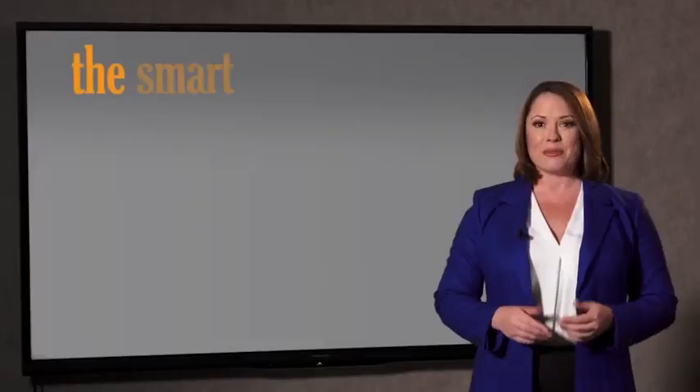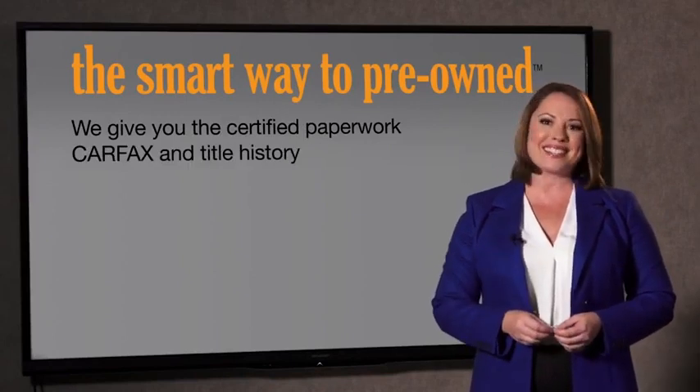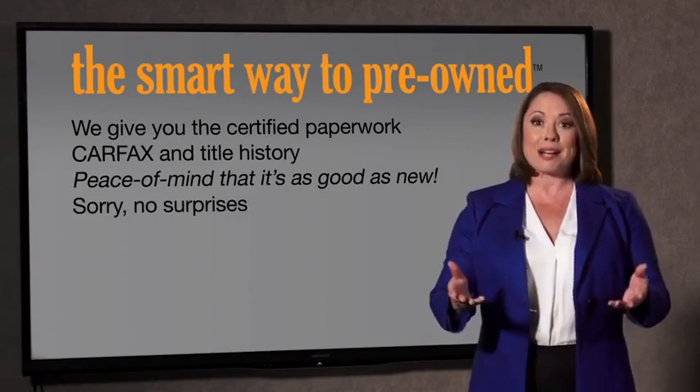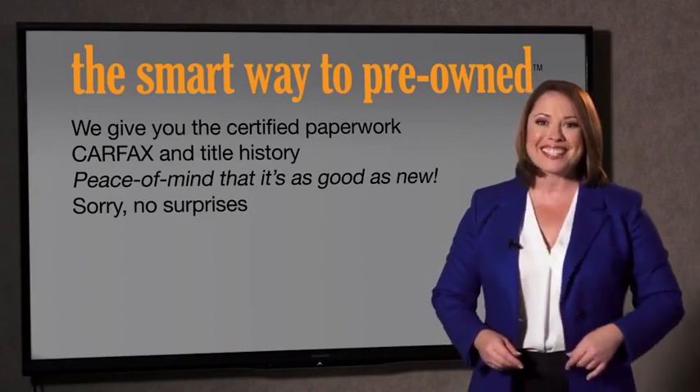Why should you worry if the odometer's been rolled back, or if you're the victim of a salvaged or rebuilt vehicle, or worse, a washed title? We give you the certified paperwork, along with the CarFax and the title history, providing you with the peace of mind that your certified pre-owned is as good as new. If you like surprises, tell your entourage to throw a surprise party after your purchase with us — we really don't want to skimp on any of those little things that need to be checked out about your certified pre-owned vehicle.